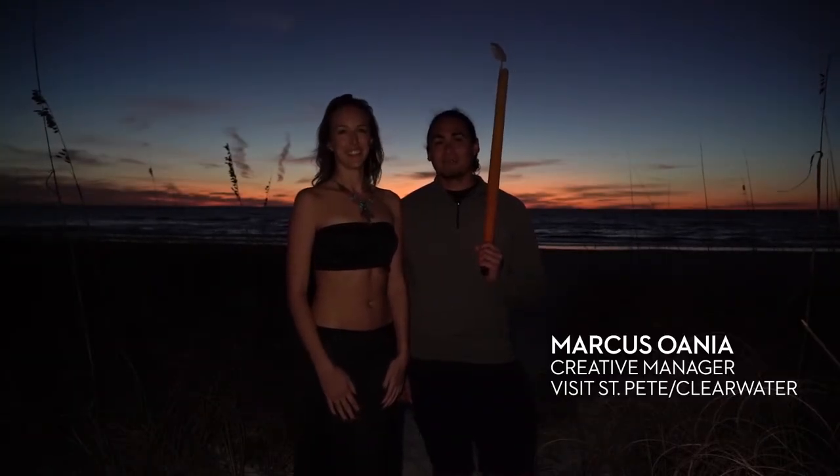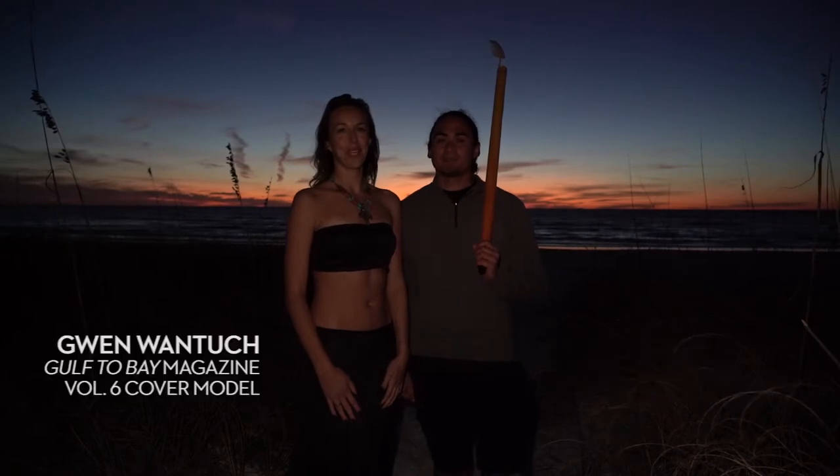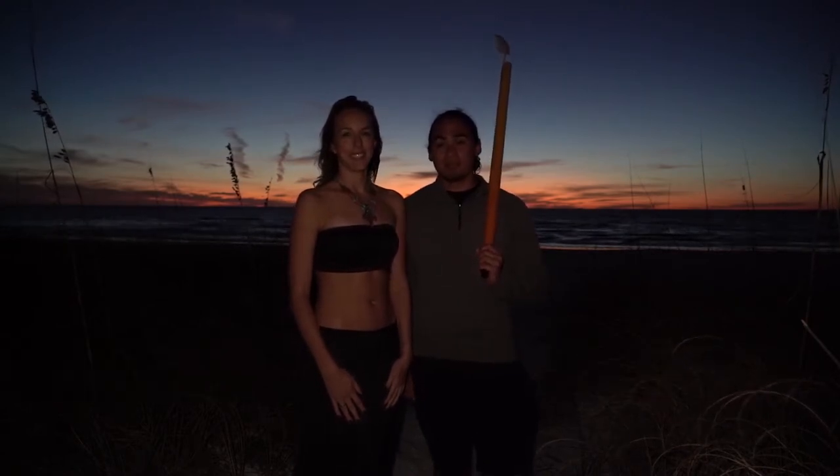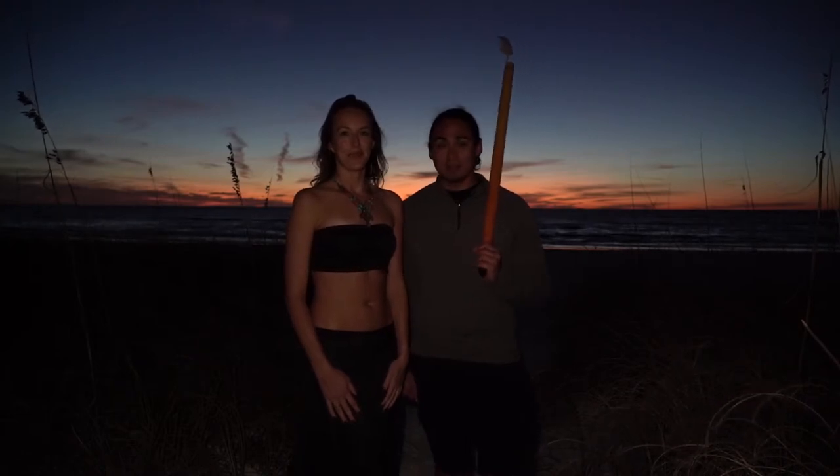Hi, my name is Marcus Amwania, Creative Manager at Visit St. Pete Clearwater. And I'm Gwen, this year's Lucky Cover model. And tonight we are here on beautiful St. Pete Beach just after sunset to do some light painting.